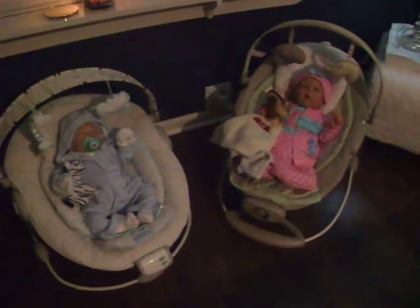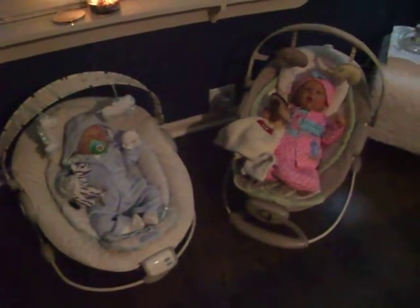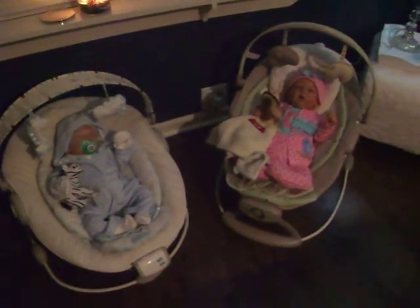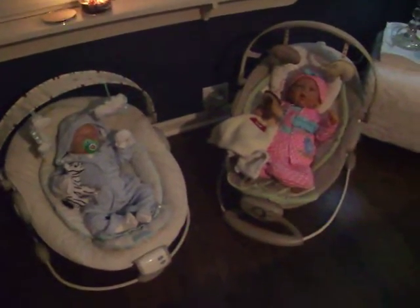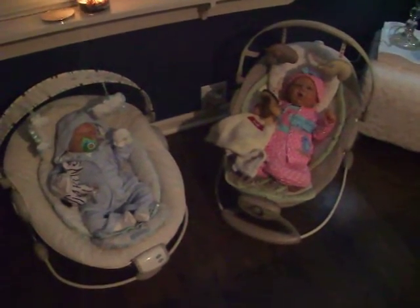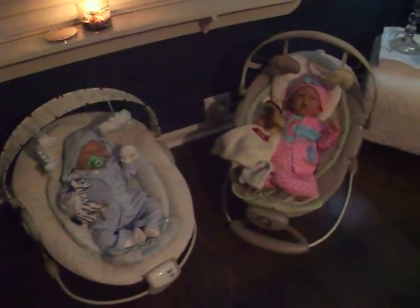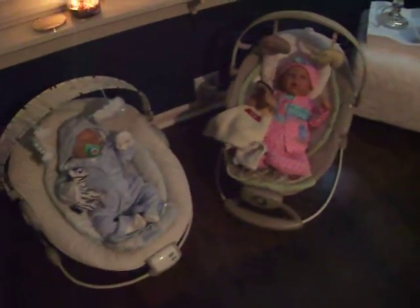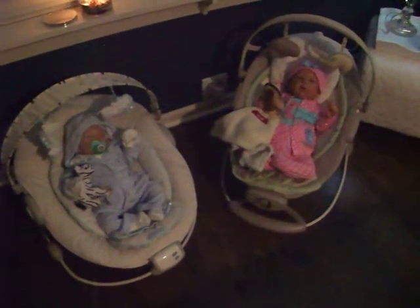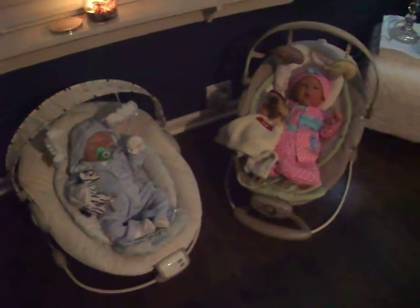Good evening everybody. Happy Sunday to all you YouTubers and everybody in the reborn babies community. This is part 1 of my collective haul video for my two babies. I'm a new reborn mommy, so I didn't have anything just a few weeks ago, and I've purchased a lot of stuff, especially in the past two weeks.